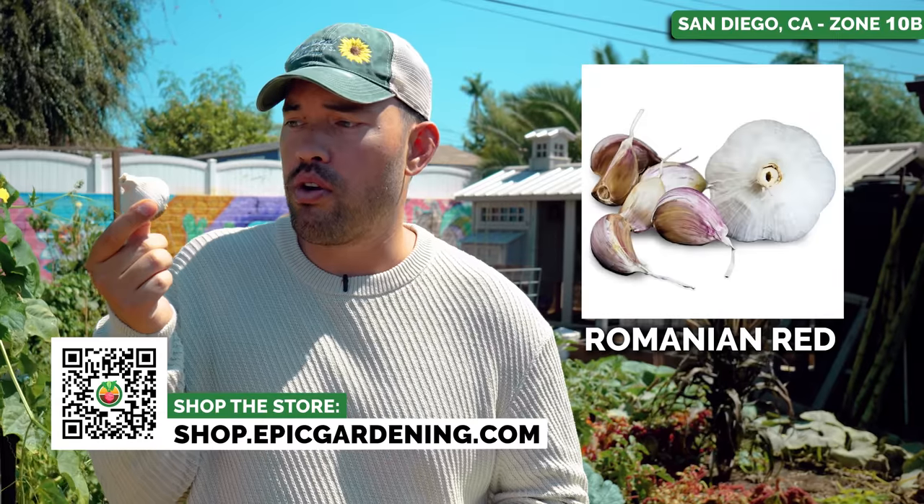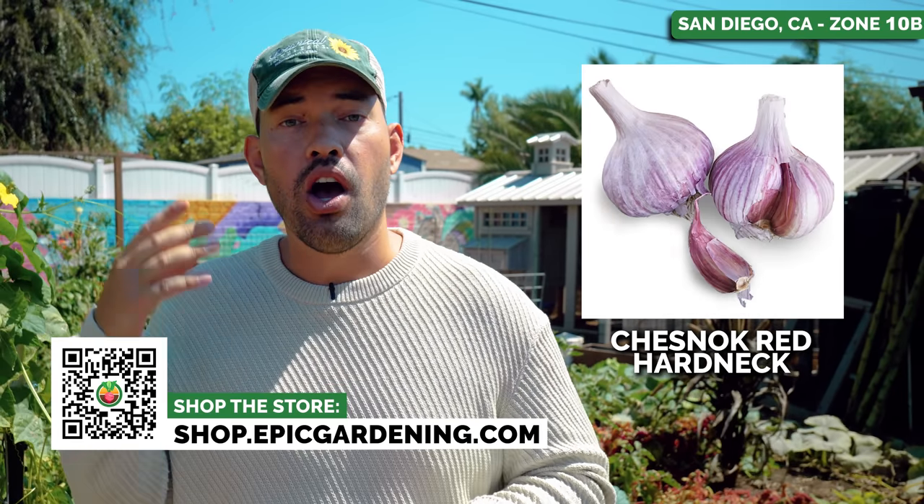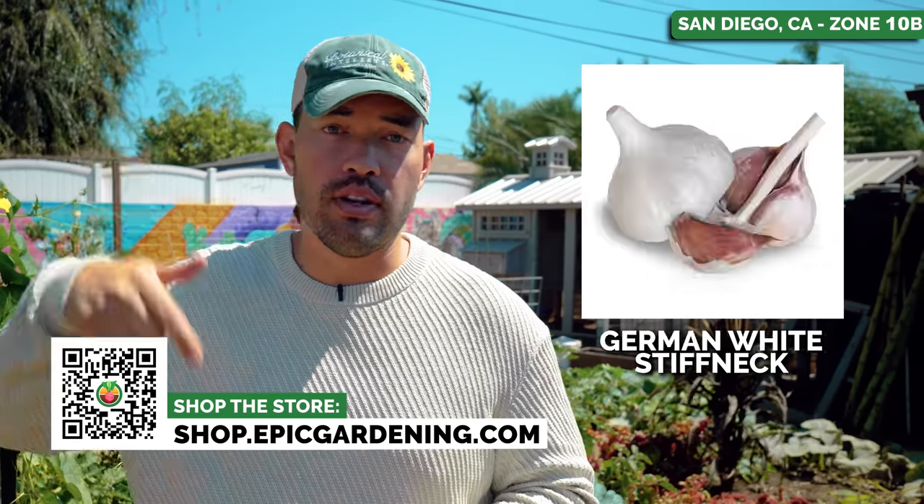If you're in the market to grow your own garlic, we are stocking 14 different varieties of hard and soft neck garlic on the Epic Gardening store — check that out in the link below.